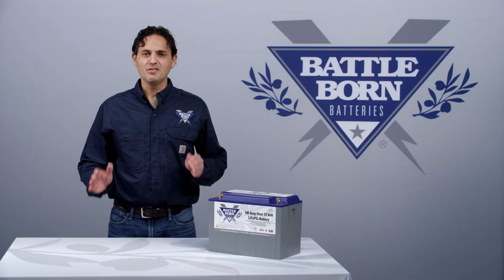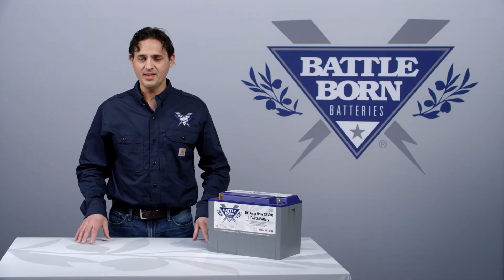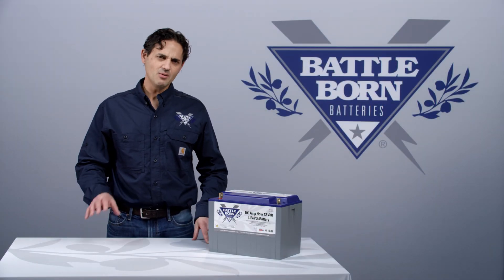Hi, this is Dennis. One of the first things we ask a customer when they call in and say, 'I want to switch over to Battle Born batteries in my RV,' is: what kind of converter are you using?